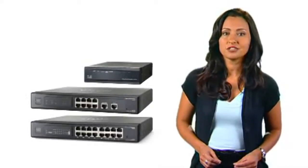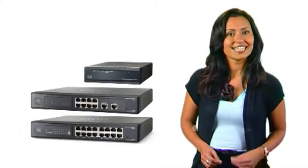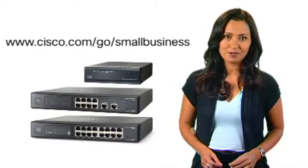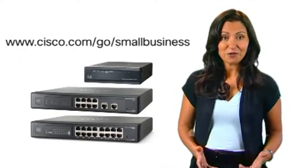The Cisco RV Series Multi-WAN routers — highly secure, reliable, redundant connectivity at the heart of your small business network. For more information, please visit www.cisco.com/go/smallbusiness. Thanks for watching.